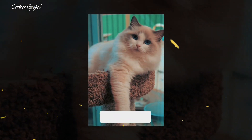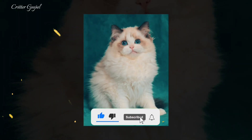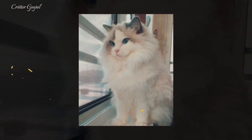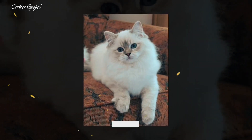Number four: Ragdolls are one of the largest cat breeds, weighing up to 20 pounds, but they grow slowly and reach their full size at four years old. Number five: Ragdolls have a long lifespan of 15 to 25 years depending on their health and care. Number six: Ragdolls have color-changing coats which are influenced by their body temperature and age.